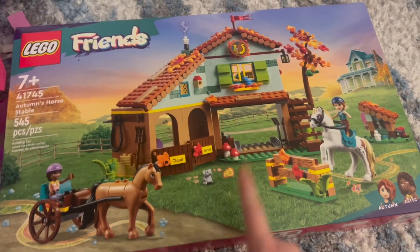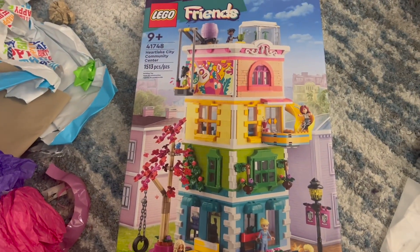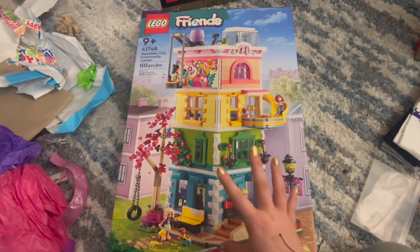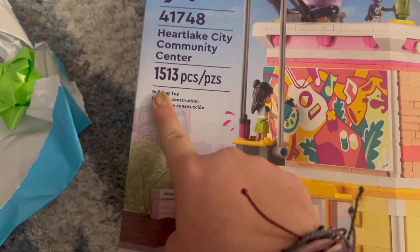I also got this set, it's called Heart Lake City Community Center, and I'm already starting to build it. It is really cool — look how many pieces it has!